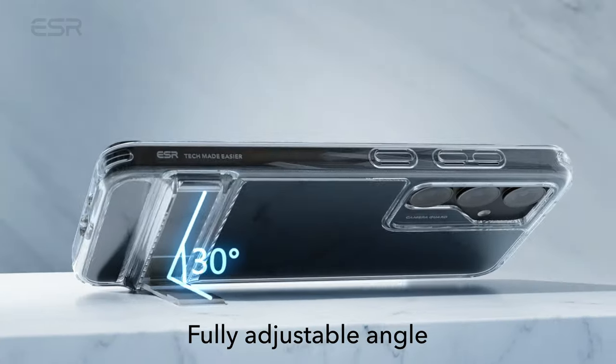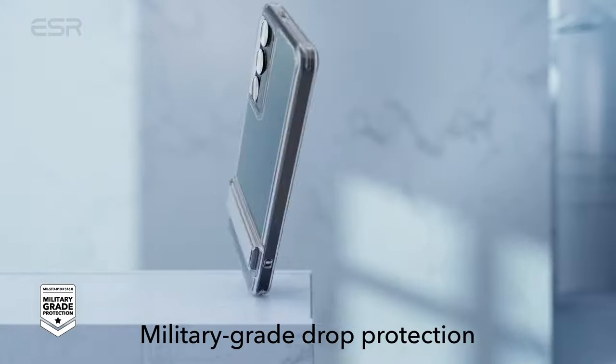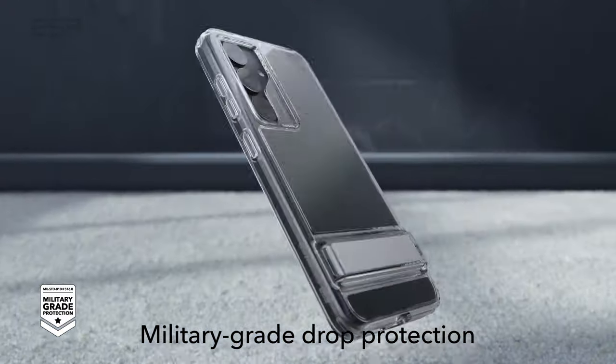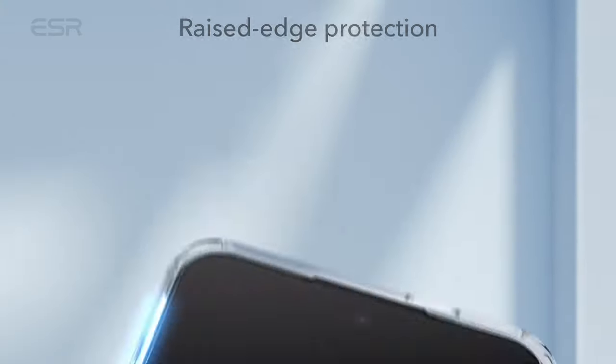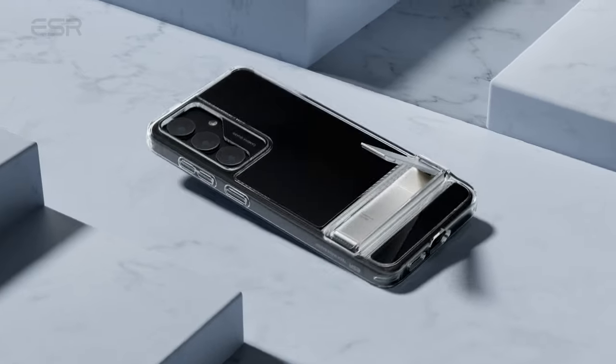With its raised screen edges, shock-absorbing air guard corners, and camera guard, this case offers proven protection against drops, bumps, and scratches, matching military standards. The scratch and yellowing-resistant hard acrylic back of the crystal-clear design brings the Galaxy S24's real style to life with breathtaking clarity.